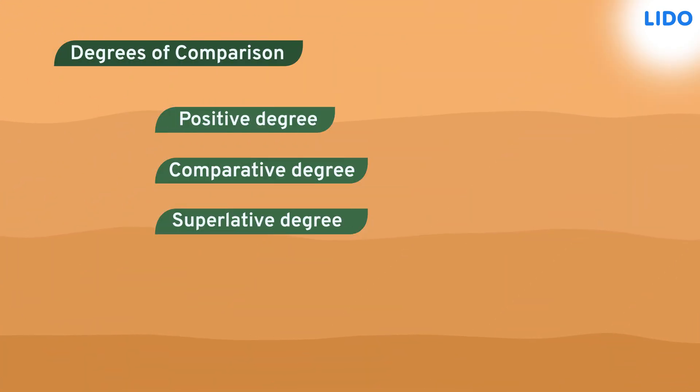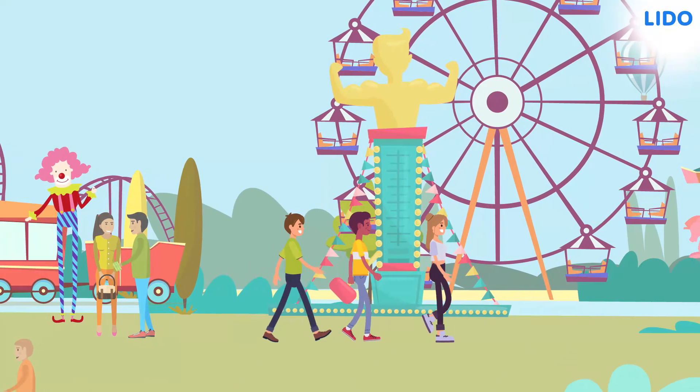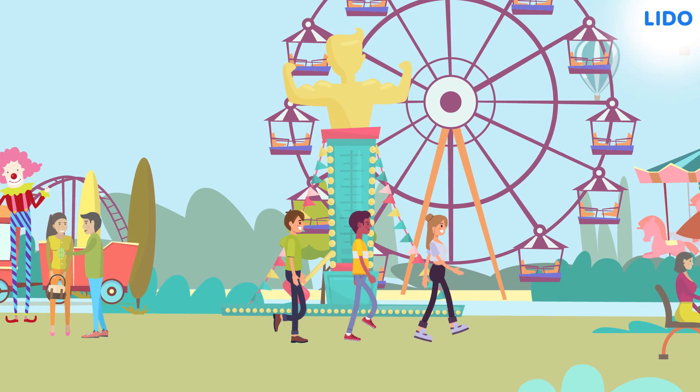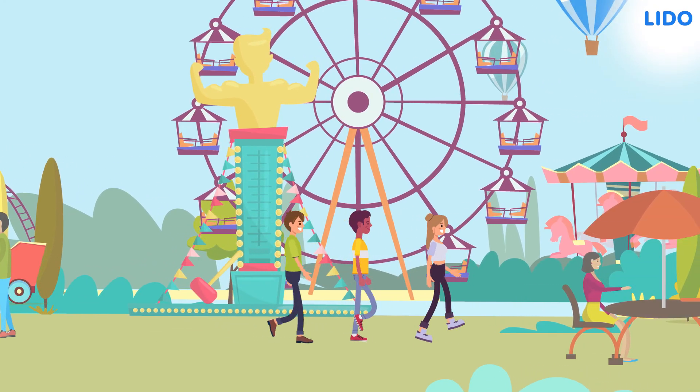Those are the three degrees of comparison to keep in mind when we learn adjectives. Did we have the best time learning adjectives at the fun fair with Sumit, Arya and Tony? See you next time.